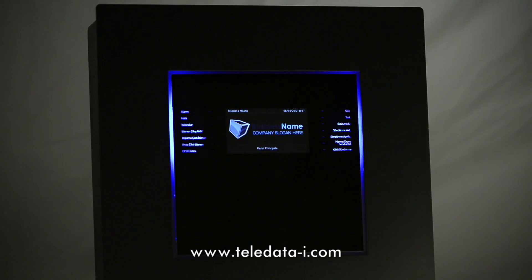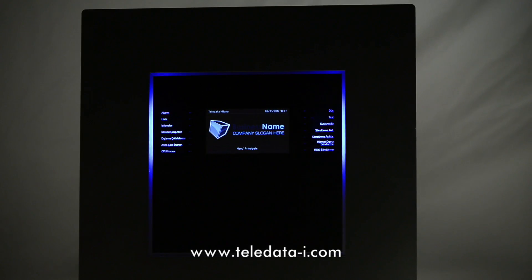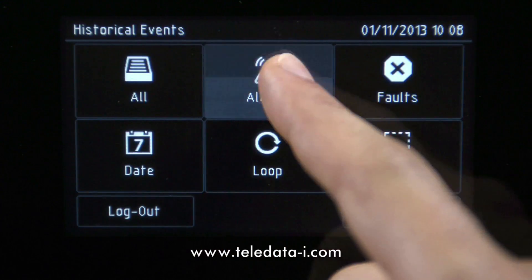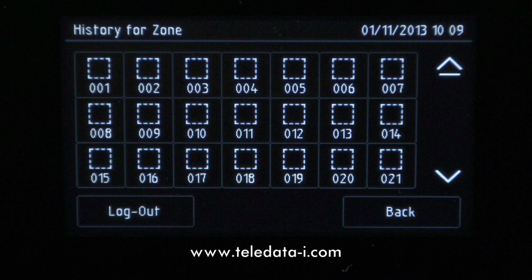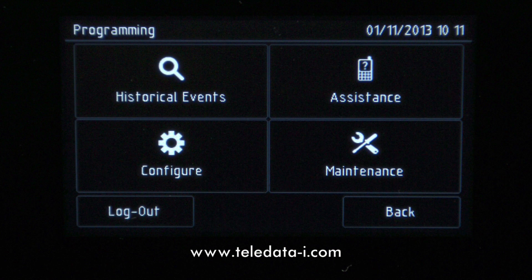For the first time in the fire industry, even the end-user can interact with a control panel. For example, hotel owners can access their own personal screen at any time without a password, allowing them to see events divided by all alarms, faults, dates, loop, or by area — or simply call assistance with a touch. Even the operator menu contains only the buttons they need.